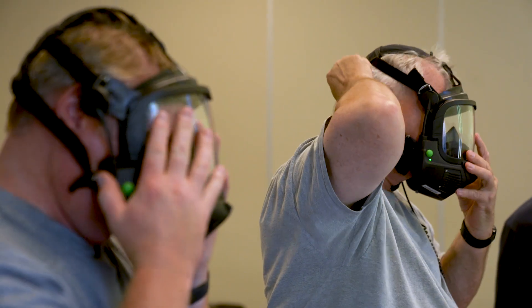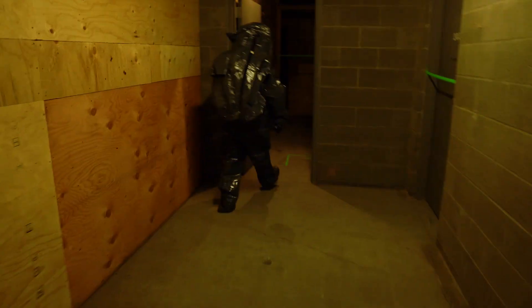Communications means everything to us when we're in our gear. It's a challenge and we're always looking for areas where we can make that better and enhance our communication ability.